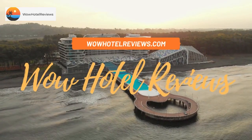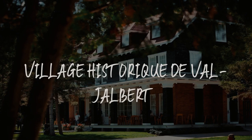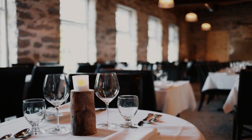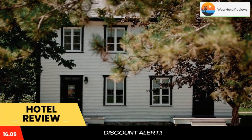Hello guys. Welcome to Canada Hotel Explorer. Today I am reviewing Village Historic de Val Jalbert. It's a three-star hotel. Please use our booking.com link in the description to book the hotel and get good pricing.